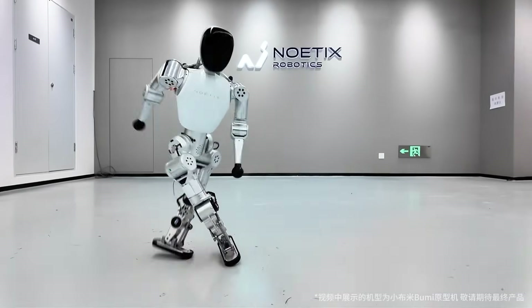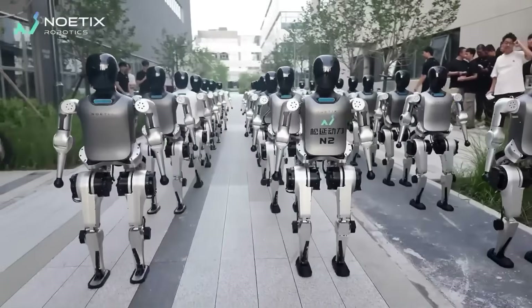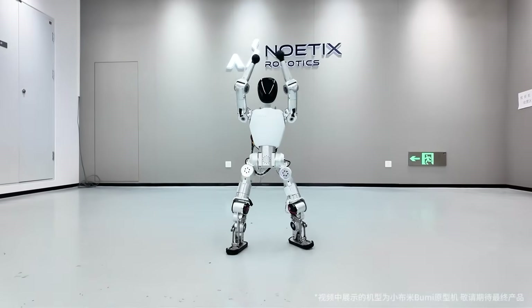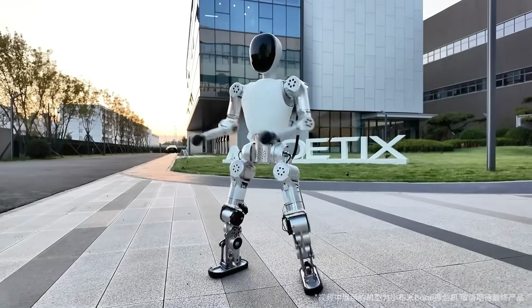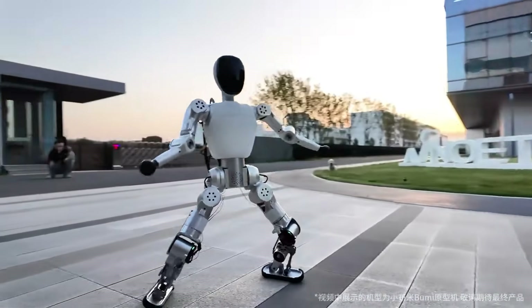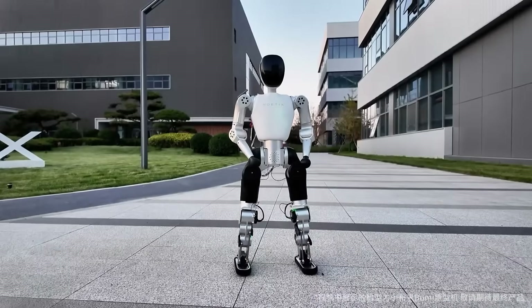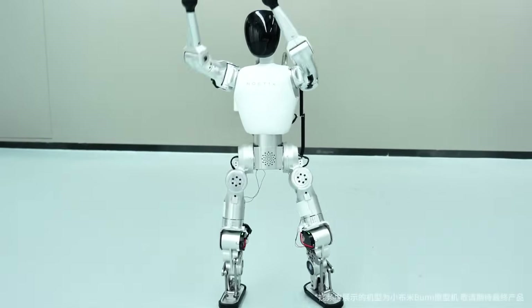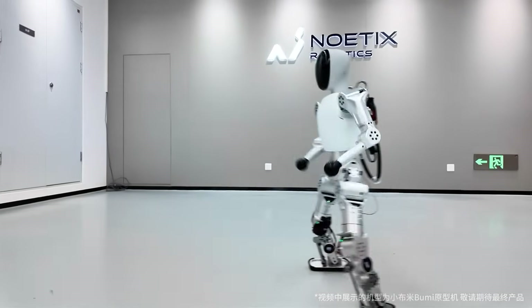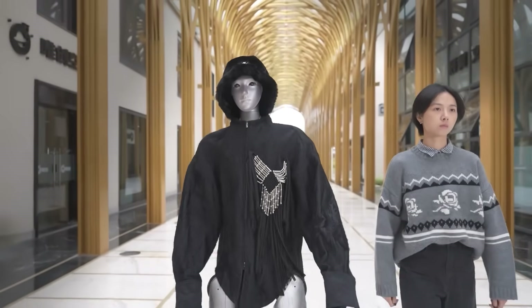Skeptics are already asking: at this price, what's the catch? Unlike the $10,000 models that came before it, Bumi keeps things simple — smaller frame, lighter materials, locally sourced parts. But that's exactly the breakthrough. Because when a $1,400 AI robot can move, react, and perform like this on camera, it's not just affordable anymore. It's history being rewritten right in front of us.